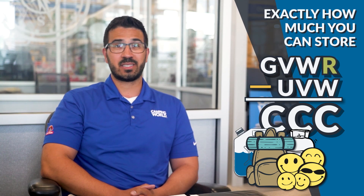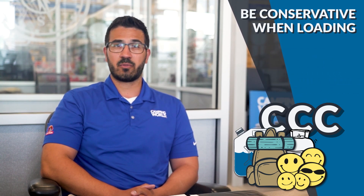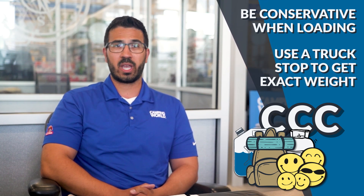You can certainly make an educated guess as to how much you're loading into the RV, but it's best to be conservative when loading up for a trip and then take the travel trailer or fifth wheel to a truck stop and have it weighed on a scale.